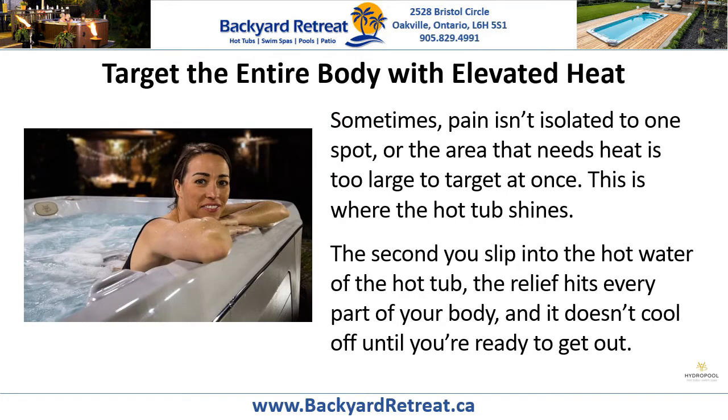Target the entire body with elevated heat. Sometimes pain isn't isolated to one spot, or the area that needs heat is too large to target at once. This is where the hot tub shines. The second you slip into the hot water, the relief hits every part of your body and it doesn't cool off until you're ready to get out.